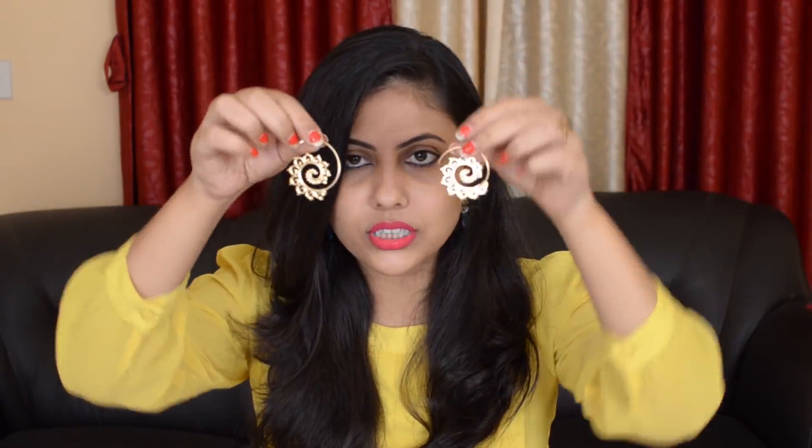Next are these earrings. I really love the design — they are unique. You can pair these up with your western wear or your ethnic wear. These are really in trend right now — this swirl ring design. So I had to buy this. This is how the earrings look on me and I really love them. These are really really pretty and the quality of the jewelry is really good.